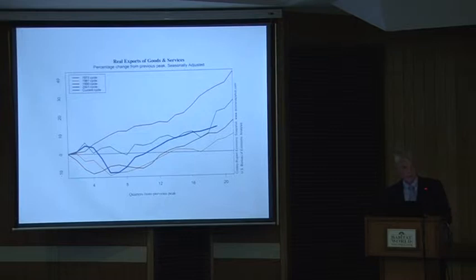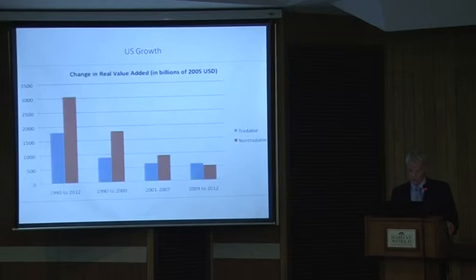Some of you know the Chinese are also evolving on the opposite side, away from the very high current account surplus pattern. This is based on very recent research that we haven't published yet, but I thought I'd show it to you.